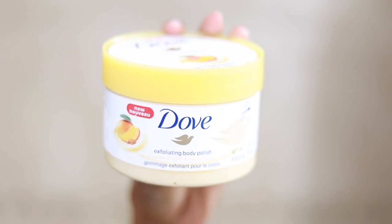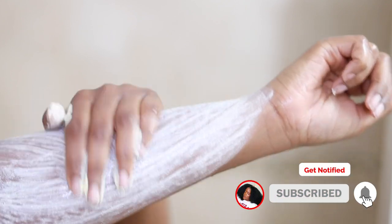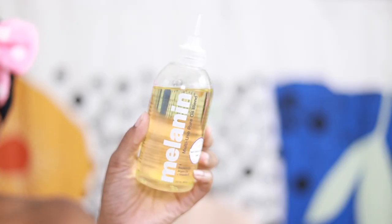Now for a scrub. On relaxing, unwinding days, I always do a scrub. I'm actually not picky on my scrubs — this one happens to be from Dove. After I scrub everywhere, I go ahead and dry off and moisturize.